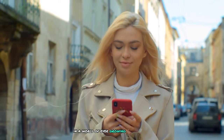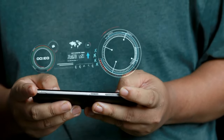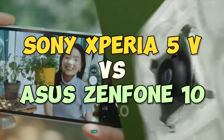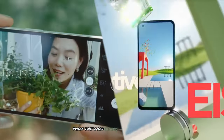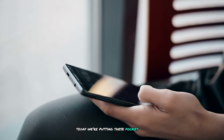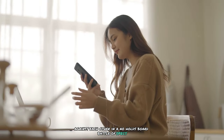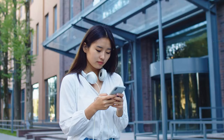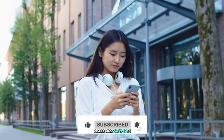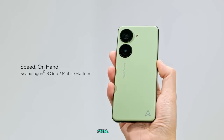In a world of ever-growing smartphones, two compact champions dare to defy the trend. Welcome to the ultimate showdown between the Sony Xperia 5V and the Asus Zenfone 10 — proof that good things really do come in small packages. Today, we're pitting these pocket-sized powerhouses against each other in a no-holds-barred battle of specs, style, and substance. Will Sony's cinematic prowess and camera wizardry reign supreme, or will Asus's compact design and value proposition steal the show?